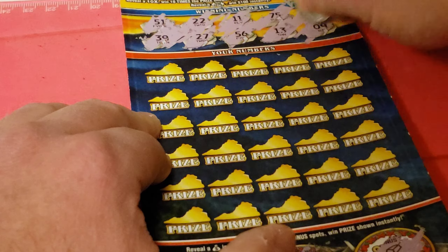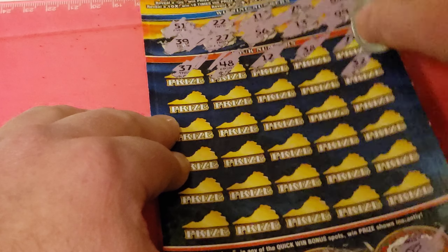Now the main play area. Just a simple match your number. 51, 39, 27, 22, 11, 75, 65, and 9.